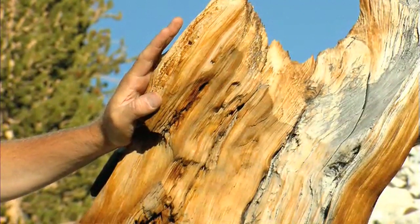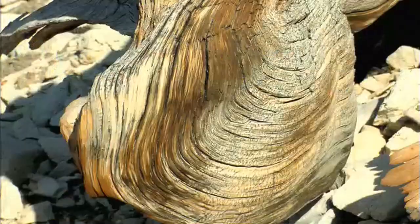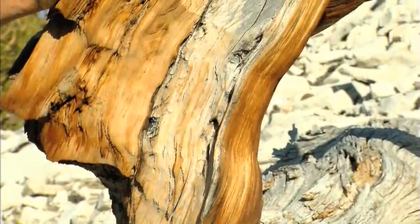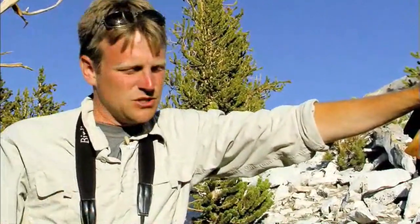These old standing dead trees and the downed wood are really just as valuable. Because of the climate here — this weird climate where we only get 10 to 12 inches of rain a year, and that really falls all as snow in the wintertime — we don't have a lot of moisture available during the time of year when decomposition takes place.